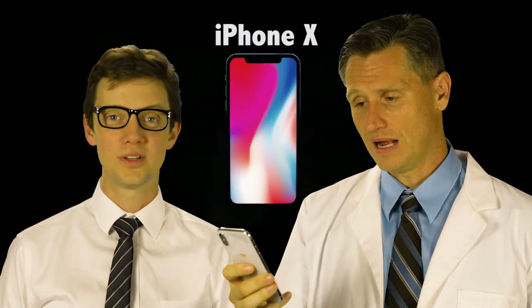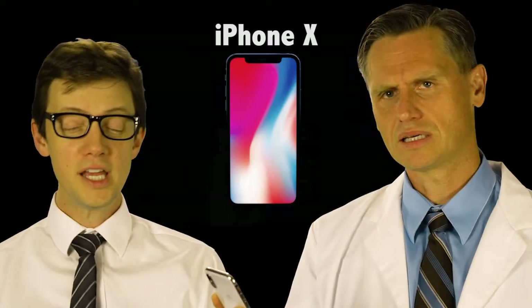This reminds me of Josh Groban's song. You lift me up so I can unlock your home screen. You lift me up, I'll wake up for your face. That's wonderful.